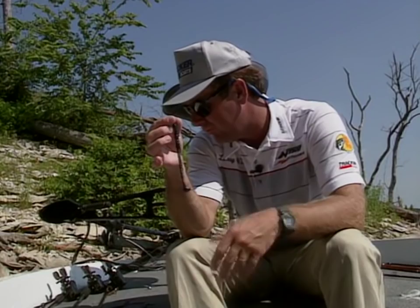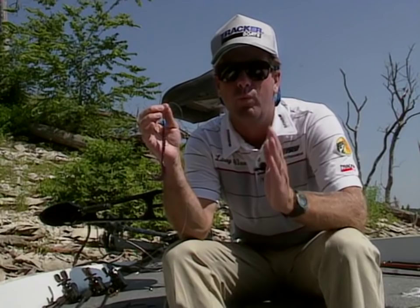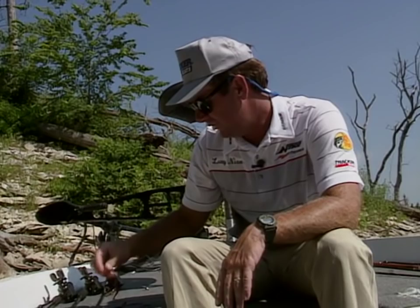Another worm that produces well for me is a pro tail worm, which is especially effective in off-colored water, water depths less than 15 feet, and fishing it around timber. When you're fishing clear water lakes or lakes with a lot of vegetation in the grass or scattered weeds, that's when I'll throw more of the ribbon tail plastic worms, like a triple ripple.